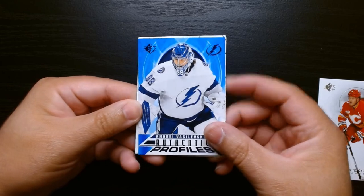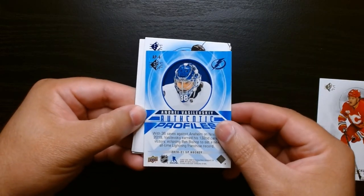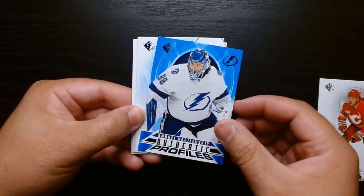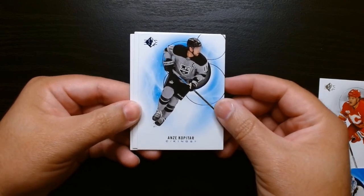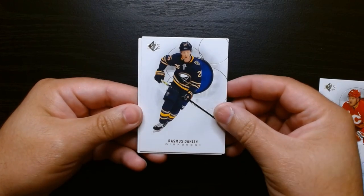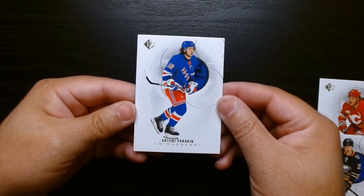You can't really see it there, but this is like the blue parallel. That is nice. We'll take it. He's one hell of a goalie. And this is another blue of Anze Kopitar. Rasmus Dahlin and Artemi Panarin on our final base card.